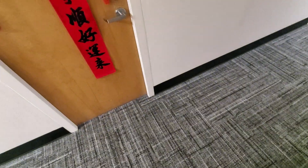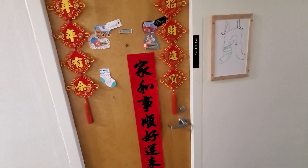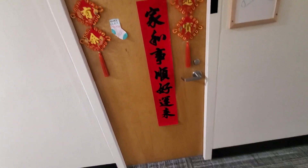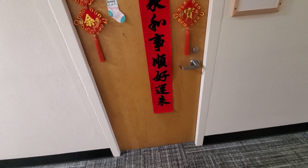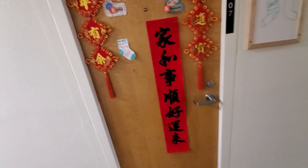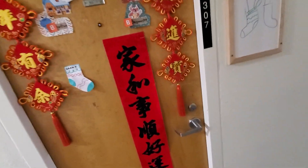Hey guys, my name is Ben. This is going to be my review of my dorm room setup. The size of the dorm room depends on what hall you live in. This is currently Finley Hall room 307, and I'm just going to show you guys how I set up my room.